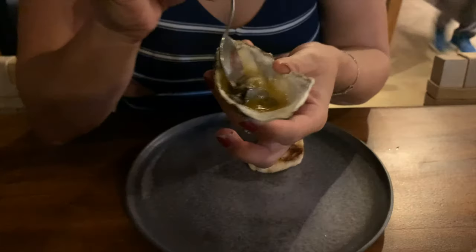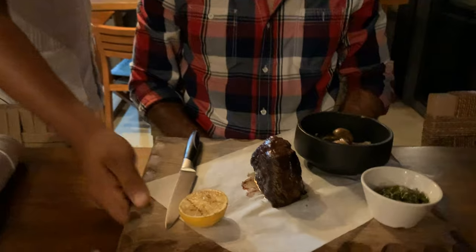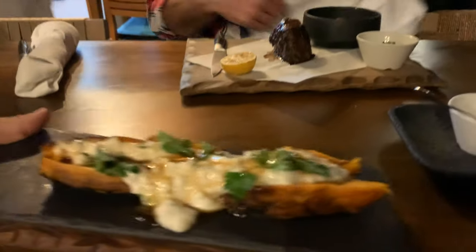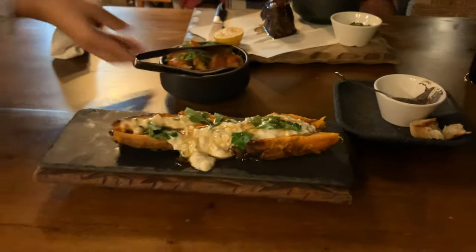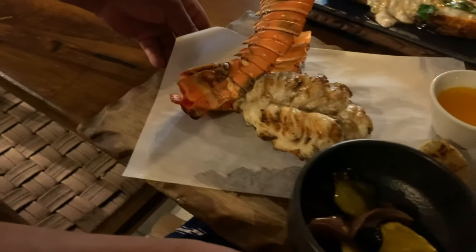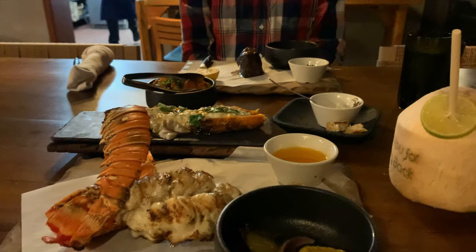These habanero oysters are warm — I've never had actually warm oysters before. Let's see how they taste. They're really good. This one is much better.